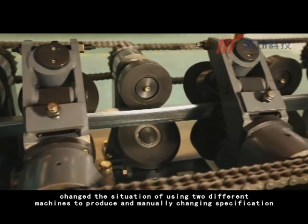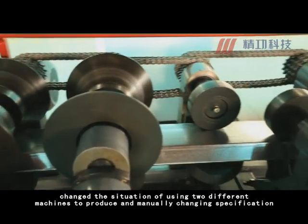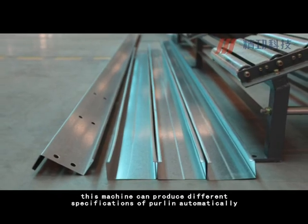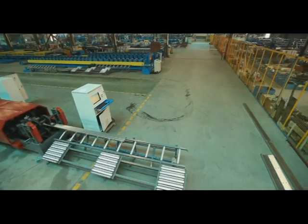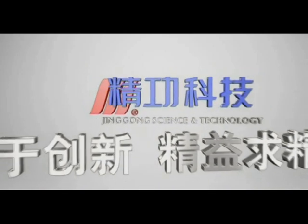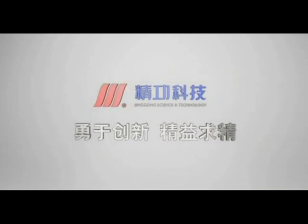This machine can produce different specifications of purlin automatically. It is known for its safe and high-efficiency workflow.